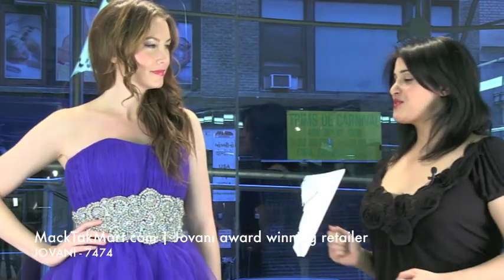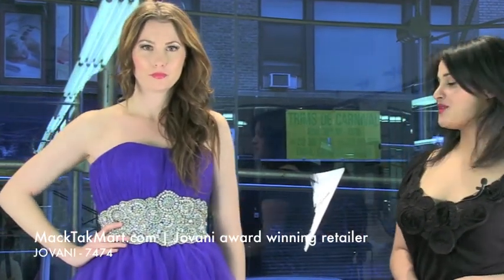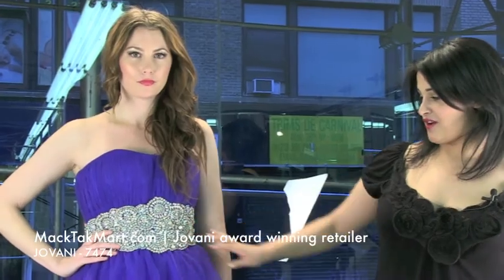This is the style number of this gorgeous ball gown from the new collection, and as you can see it's very, very pretty. The work on the waistline is absolutely gorgeous.